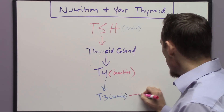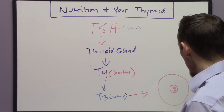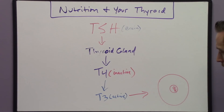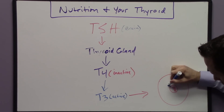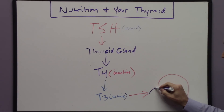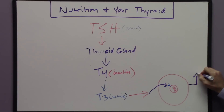T3 then has to get inside your cell. The cell's DNA is in the center of the cell inside the nucleus. On the surface of the cell nucleus we have a little keyhole called the nuclear receptor, and in the case of thyroid hormone that nuclear receptor is where thyroid hormone binds. The binding of T3 onto that nuclear receptor is what increases your metabolism.